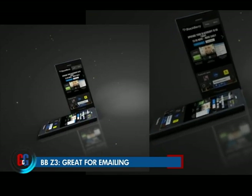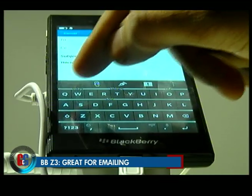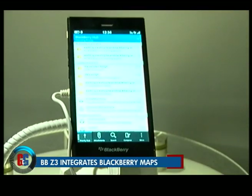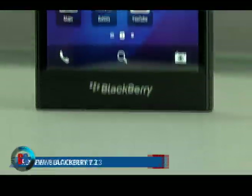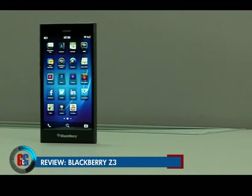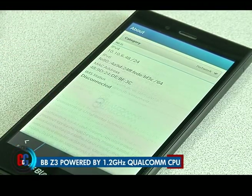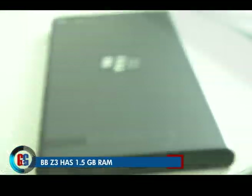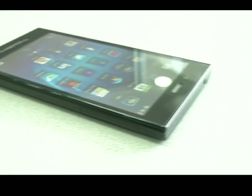BlackBerry is the master of email. BB10 retains the tag of being a quintessential businessman's OS — email is not only super slick and fast, but the hub functionality is intelligently baked in. BlackBerry for the first time also offers its own maps app. The Z3 is designed for emerging markets, so BlackBerry chose to skim on specs, loading it with a dual-core Qualcomm Snapdragon 400 CPU clocked at 1.2 gigahertz tied in with 1.5GB of RAM. Basic tasks feel pretty fluid even with this modest processing package.